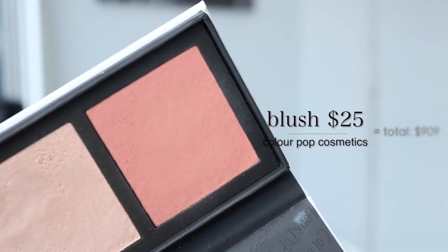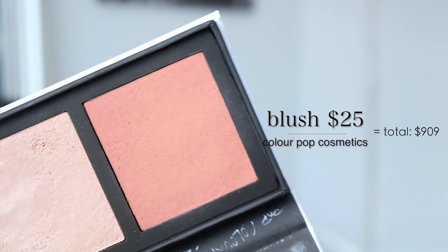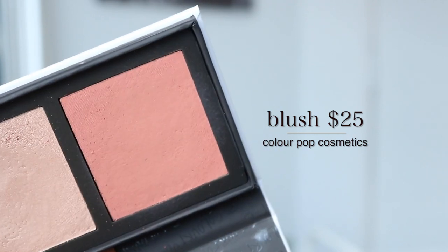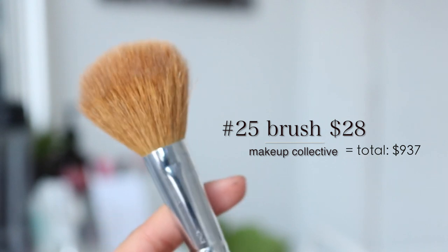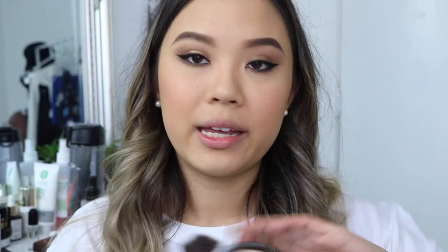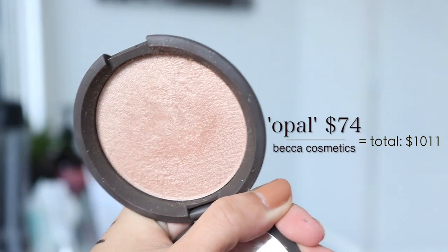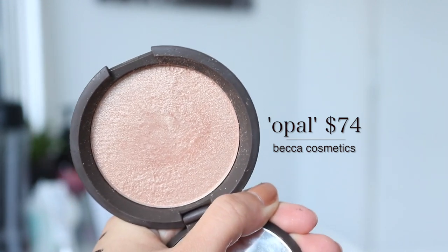For blush, I'm using the Colourpop Duo from Sonya Esmond's collection at $25, applied with the Makeup Collective No. 25 brush at $28. And to highlight, I'm using my most expensive highlighter that I own — the Becca Opal Highlighter at $74. I absolutely love it and use it all the time.